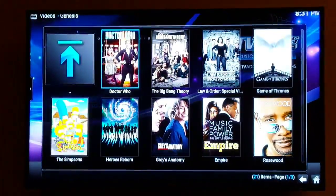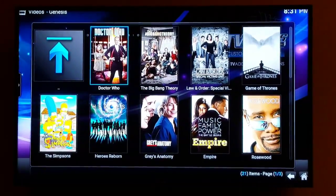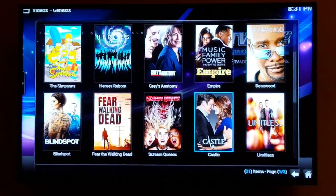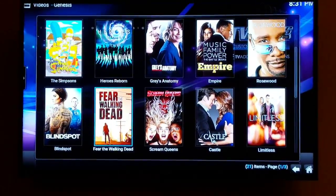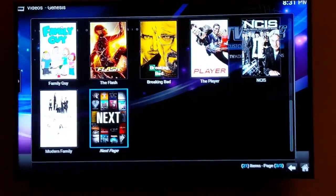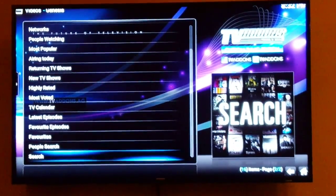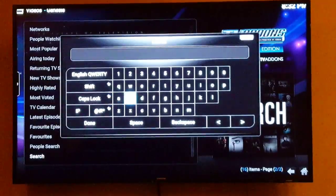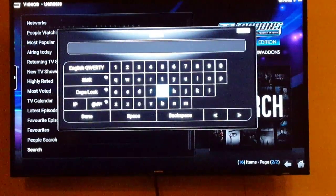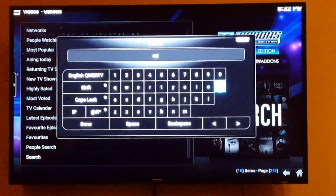Selecting most popular, these are the most popular TV shows: Doctor Who, Big Bang Theory, Law and Order, Game of Thrones, The Simpsons, Heroes, Grey's Anatomy, Empire, Rosewood, Limitless, Fear the Walking Dead — I've been watching that. The cool thing is you can go back to the previous screen and search for a TV show from when you were a kid. One TV show I used to watch was Spectre Man — if it's online, it's on Kodi. That's the beauty of it.